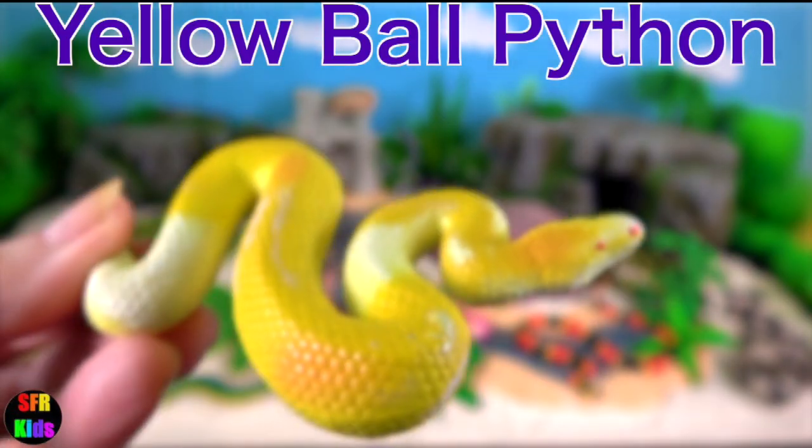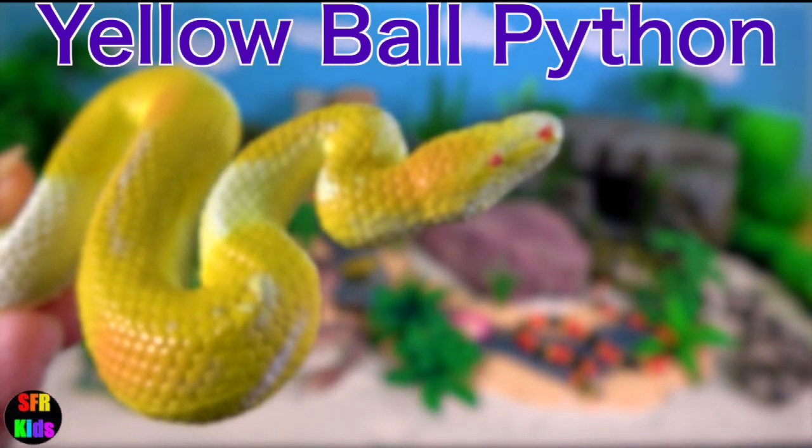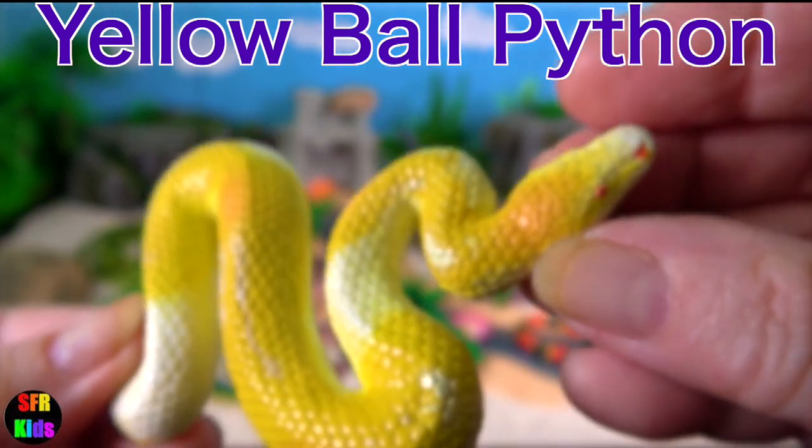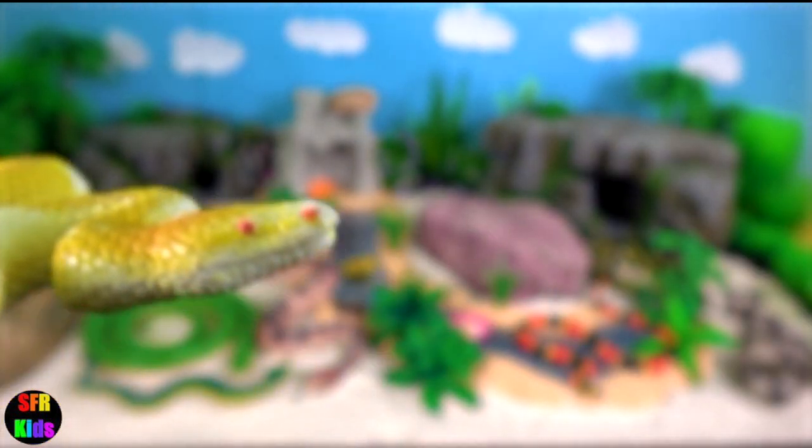Yellow ball python. They are often kept as pets. They are fairly docile, but may bite. They are not venomous and don't have fangs.